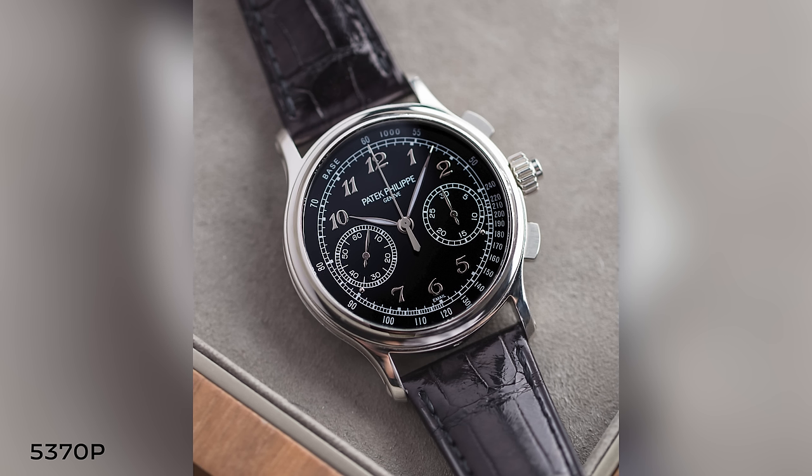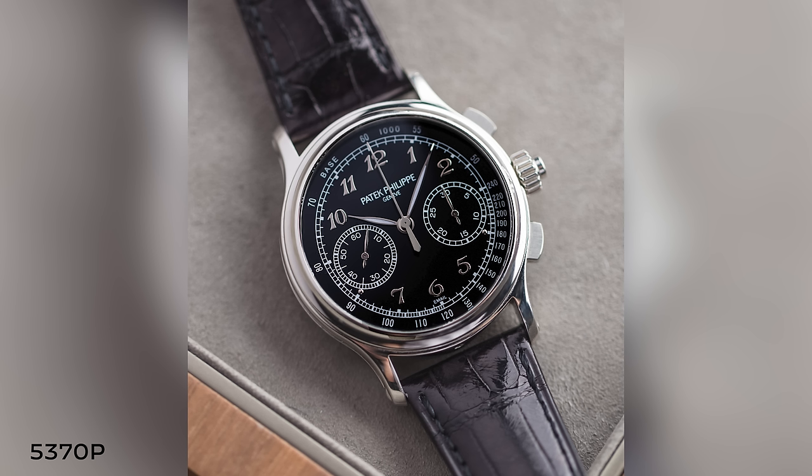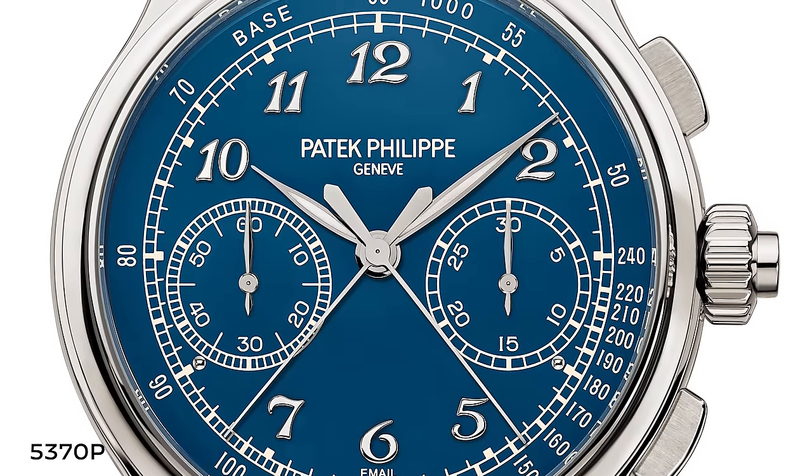The 5370P had a black enamel dial typically reserved for ultra-high complications — minute repeaters, tourbillons — and made for probably the most beautifully executed chronograph at the time of its launch. It was truly the baby of Mr. Stern, and probably one of the best modern-era chronographs ever produced. The blue enamel variation that followed is equally as nice — black enamel being a little more dressy, the blue a little more casual — offering a nice contrast between the two.